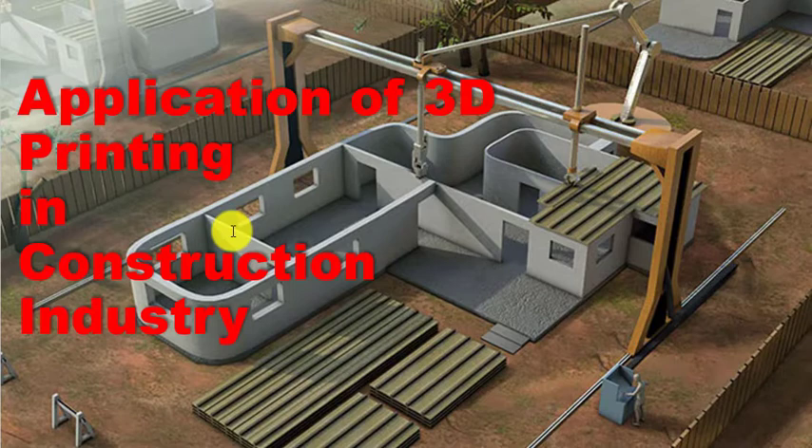Nowadays this is the time of development of technologies like artificial intelligence, machine learning, 3D printing, metaverse, Internet of Things, wireless sensor networking systems, and robotics. Scientists are trying to apply these technologies to make the construction industry more reliable and more affordable.